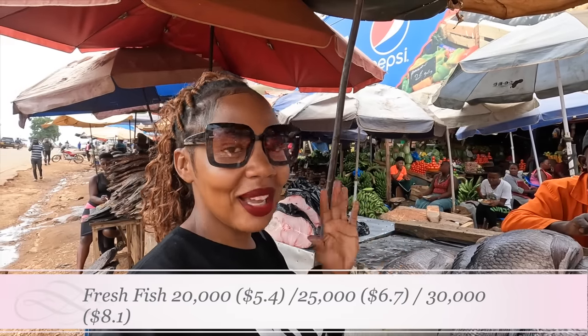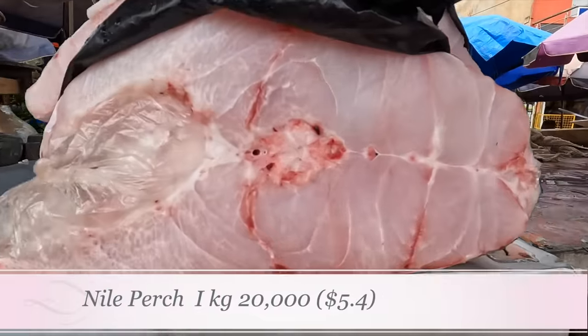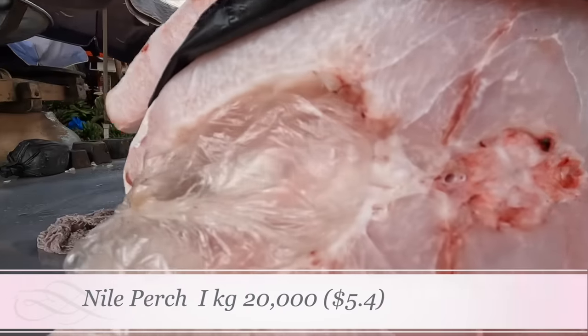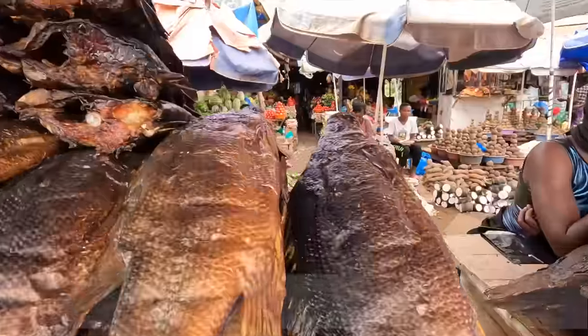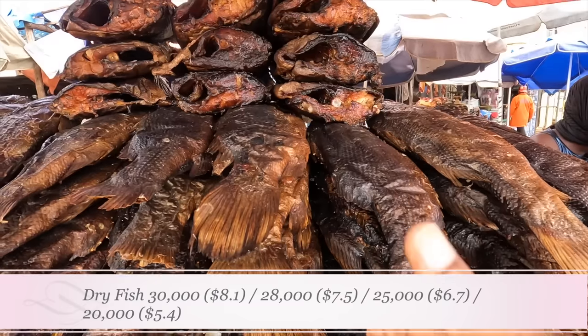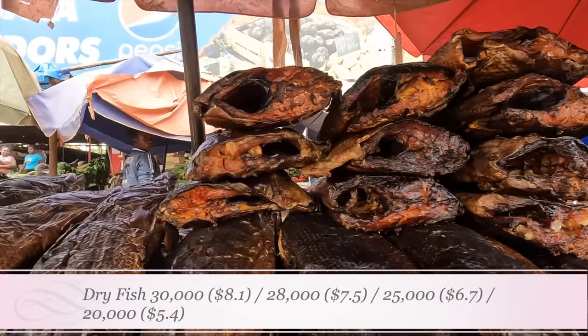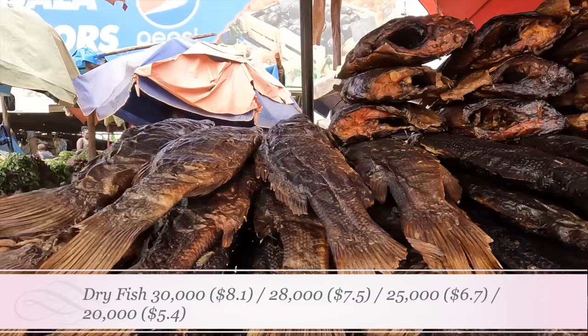Here we have something called Nile perch — it's a very big size of fish so they cut and sell it by the kilo. One kilo of Nile perch is 20,000 shillings. We also have dry fish: these ones are 30,000 shillings, these are 28,000, these are 25,000, and these smaller ones are 20,000 shillings. So fish in the market ranges from 20,000 up to 30,000 shillings.